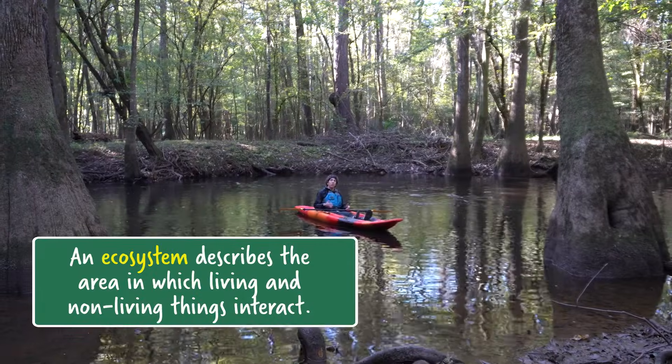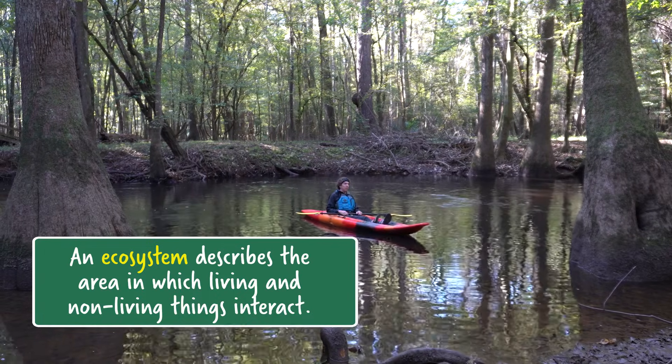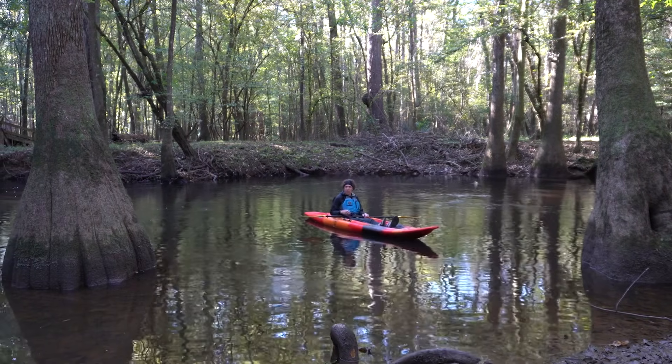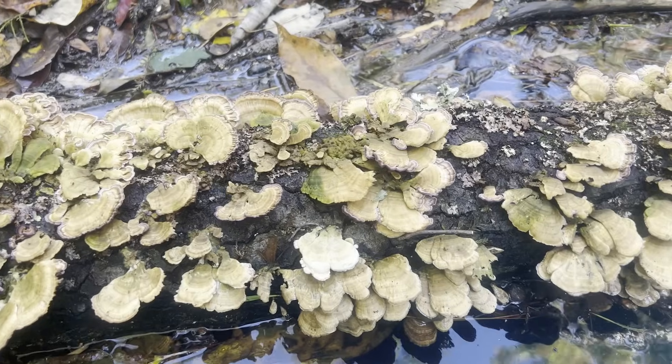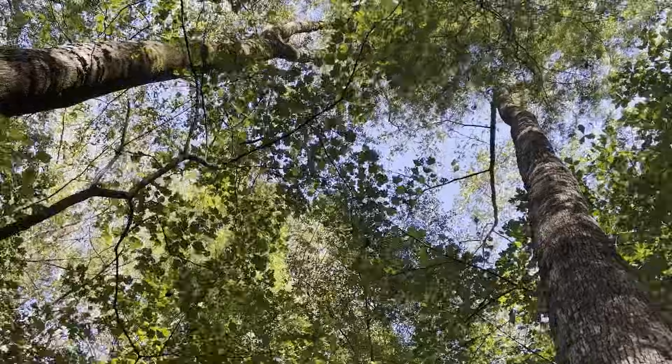An ecosystem describes an area in which all the living and non-living things interact. There's no set size for an ecosystem — it just depends on what you're studying. It can be small like underneath a rotting log, or big like 26,000 acres.